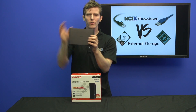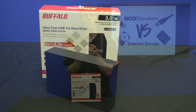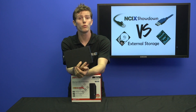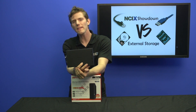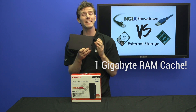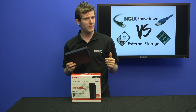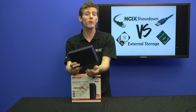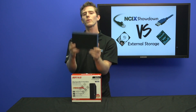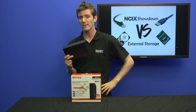This is an external USB 3.0 enclosure with a twist. This one has active cooling, which can be better for the drive inside, and it also has a one gigabyte RAM cache. When reading or writing to the device, you can actually benefit from the storage being cached as opposed to relying on the magnetic storage inside, which is obviously slower than memory. USB 3.0 is capable of a theoretical five gigabit per second — around 500 megabytes per second — so we're going to see with this unique solution, the HDGDU3 from Buffalo, how close we can get to that limit.